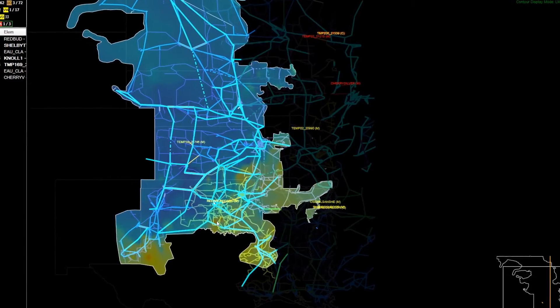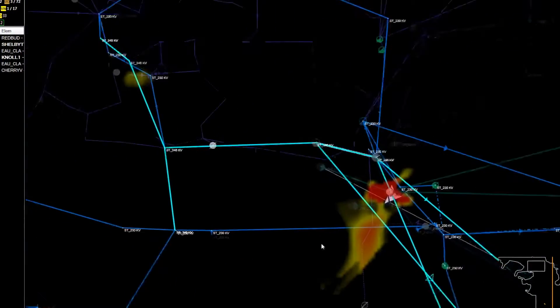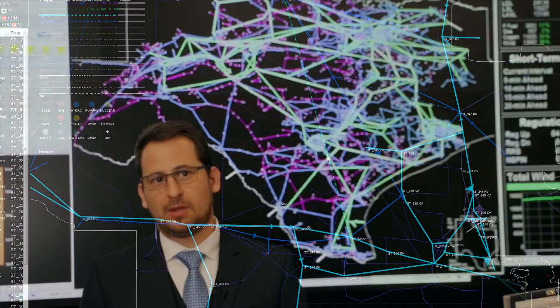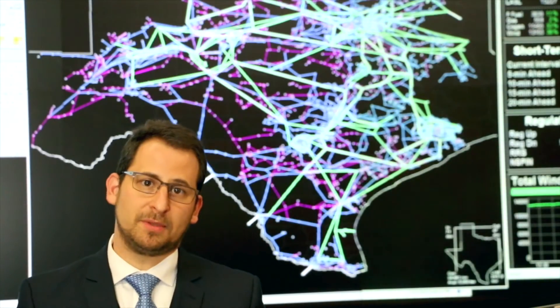Through tools like the Macomber map, we were able to aggregate data from a bunch of different displays and different applications and give them a one-stop shop. As we grow our situational awareness tools, our error rates continue to decline. In other words, our operators are able to do more in less time with less risk.